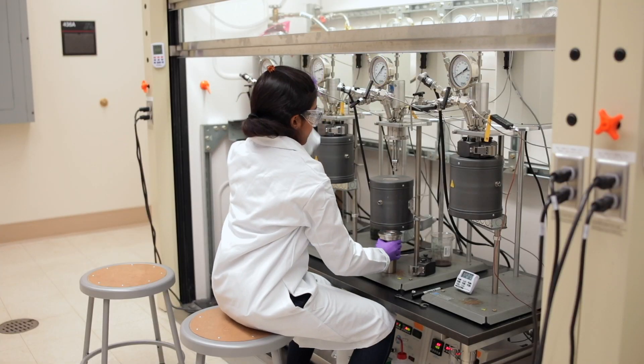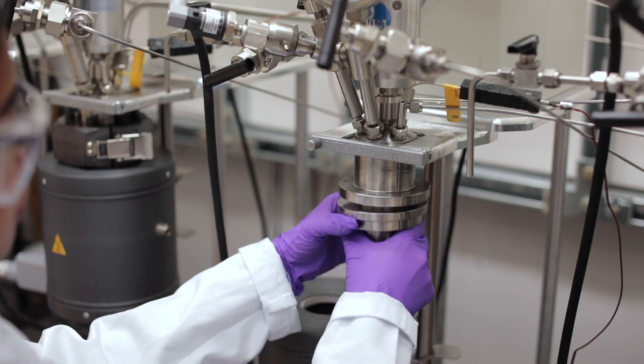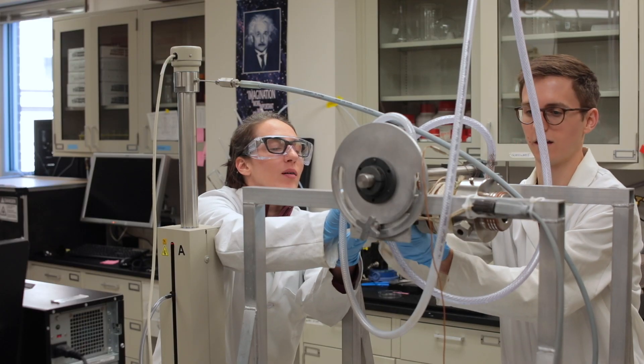The whole program really rounds out your understanding about how materials behave such that you can enter really any industry upon graduation.